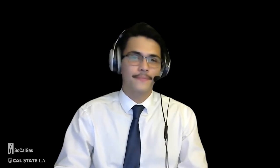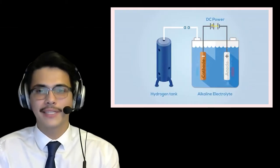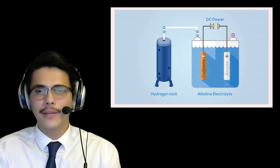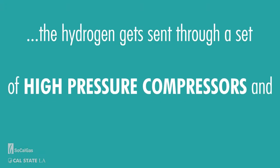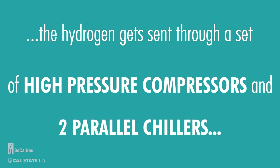As a refresher, let's look at how Cal State LA's hydrogen station works. It uses an electrolyzer to split apart water's hydrogen and oxygen atoms, then runs the hydrogen through a series of compressors and stores them for later use. During normal operations, it can create up to about 60 kilograms of hydrogen. When a fuel cell vehicle comes for a refuel, hydrogen is sent through high-pressure compressors, then two parallel chiller units cool it before reaching the dispenser. On a typical day, the station sees between 5 and 12 customers.